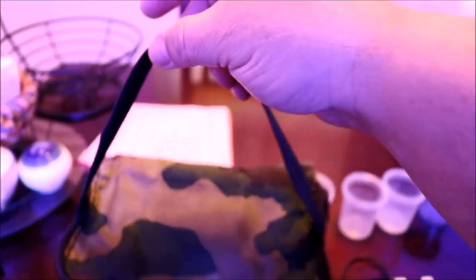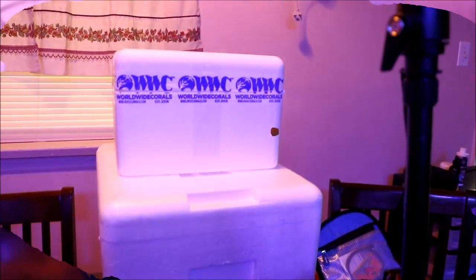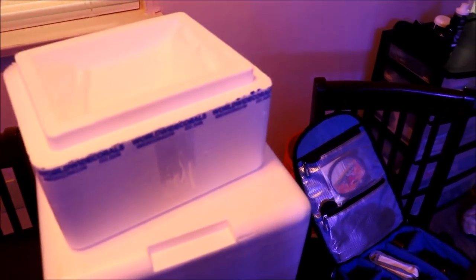These lunch bags are great because they have handles, so you can carry them all around the show which makes things a lot easier. Also, anyone who's purchased coral online will usually have one of these big styrofoam containers — they come in all different sizes. You may want to carry one of these if you have an extra pair of hands, or keep it in your car to use after the show for your coral purchases.